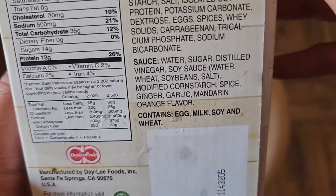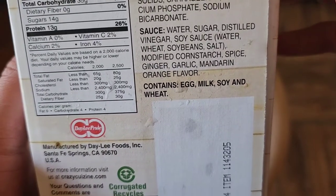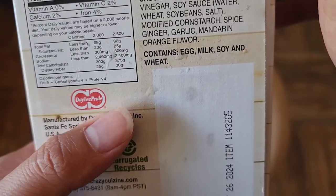The sauce ingredients are water, sugar, distilled vinegar, soy sauce — which is water, wheat, soybeans, and salt — plus modified corn starch, spice, ginger, garlic, and mandarin orange flavor. Allergens include eggs, milk, soy, and wheat.